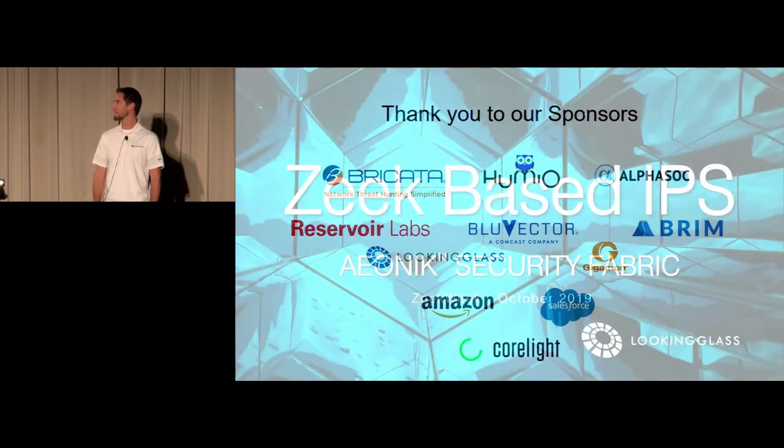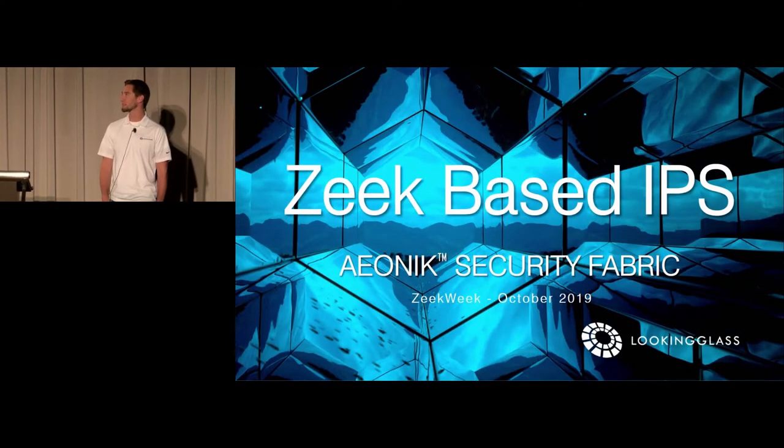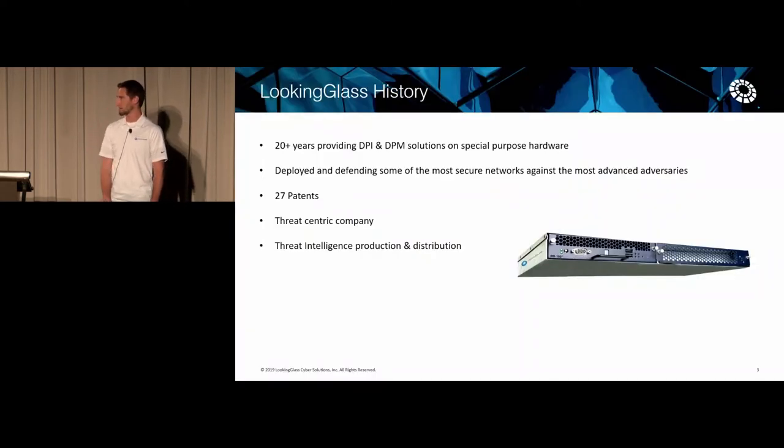Hi. Is this live? Can you hear me? All right. So my name is Chris Dahlheimer. I'm the product owner of threat mitigation at Looking Glass. I'd like to talk to you about the Zeek-based IPS — that's intrusion prevention system. We've placed Zeek in line and we're calling it the Aionic Security Fabric.